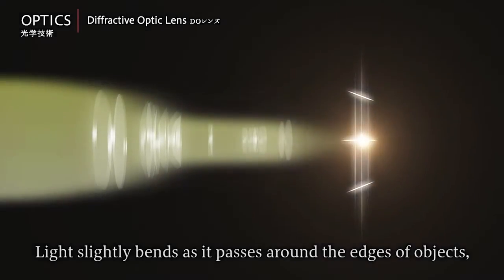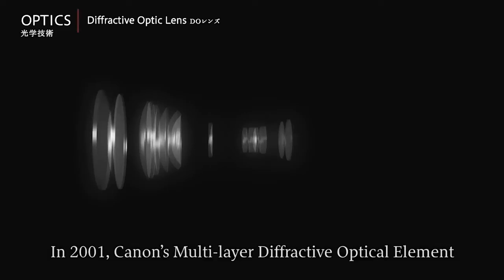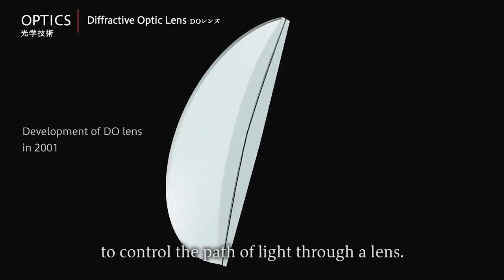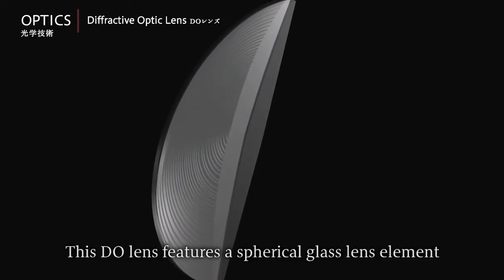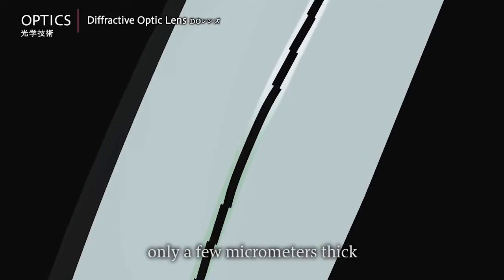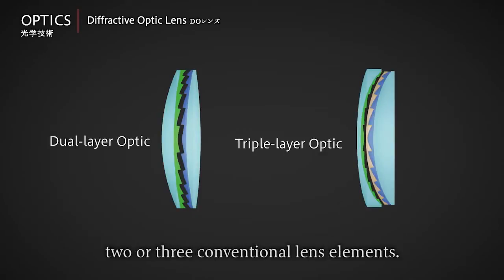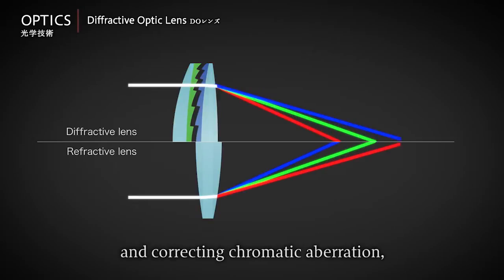Light slightly bends as it passes around the edges of objects, a phenomenon called diffraction. In 2001, Canon's multi-layer diffractive optical element became the world's first lens element for cameras to employ diffraction to control the path of light through a lens. This DO lens features a spherical glass lens element with a unique resin diffraction lattice, only a few micrometers thick, produced through high-precision technology. This single element replaces two or three conventional lens elements, while successfully reducing lens size and correcting chromatic aberration.